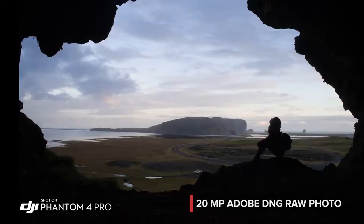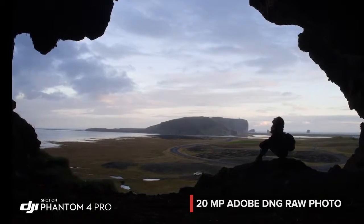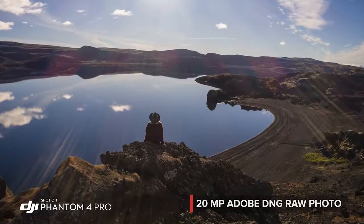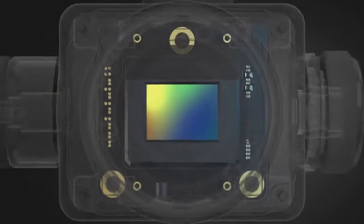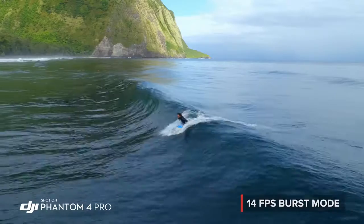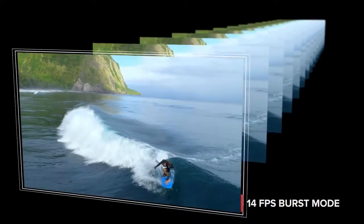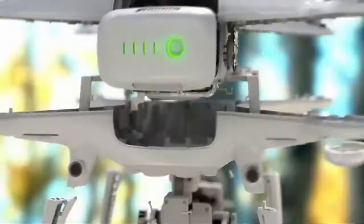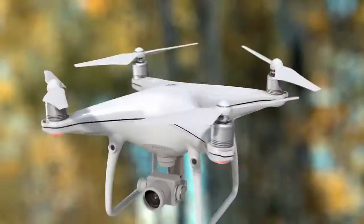The Phantom 4 Pro is as adept at stills as it is with video, capturing every detail at 20 megapixels. Its mechanical shutter eliminates rolling shutter distortion. Grab the perfect moment using burst mode. All of this makes the Phantom 4 Pro the most advanced aerial camera ever found in the Phantom series.